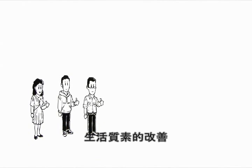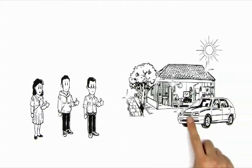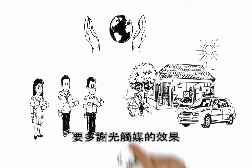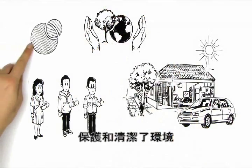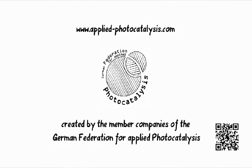All three are delighted. The improvement in their quality of life convinces them in every respect — a safe and clean environment, thanks to photocatalysis. For more information, please visit the website of the German Federation for Applied Photocatalysis.